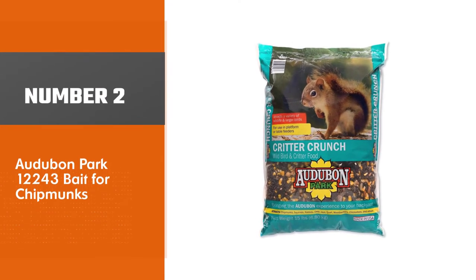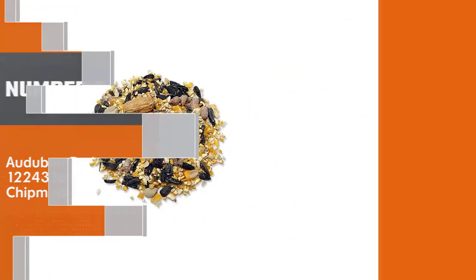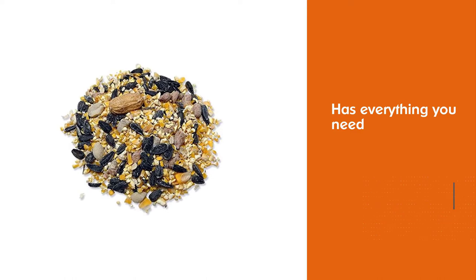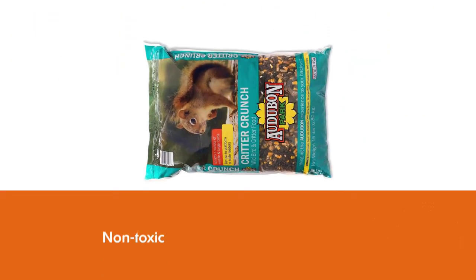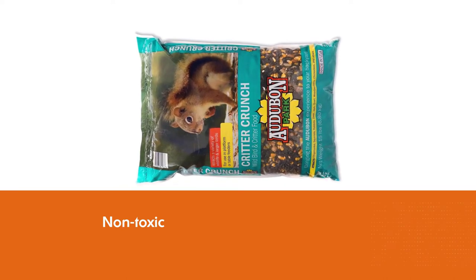Number 2. Audubon Park 12243 Bait for Chipmunks. Critter Crunch has been the favorite of wildlife enthusiasts for many years. This formula has everything you need to attract chipmunks or squirrels to your live traps, and it's non-toxic and safe for the environment.